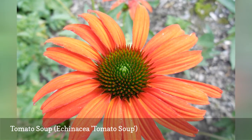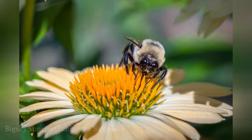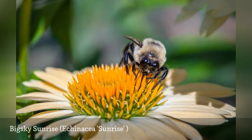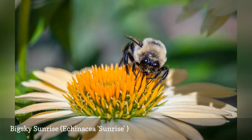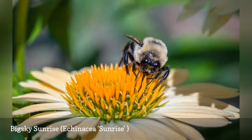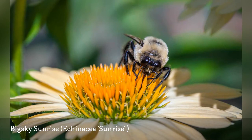Plant these in full sun for best color development. Sunrise is one of the Big Sky Series, E. Paradoxa crossed with E. Purpurea. It has pale yellow flowers with centers that start out green and change to gold. The flowers are 5 inches across and very fragrant. This hybrid blooms throughout the summer.